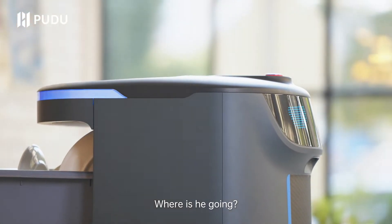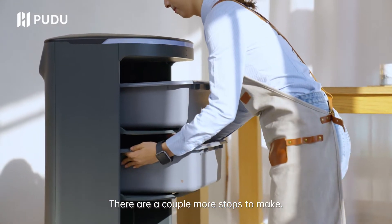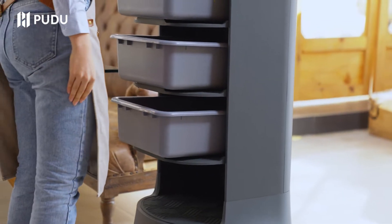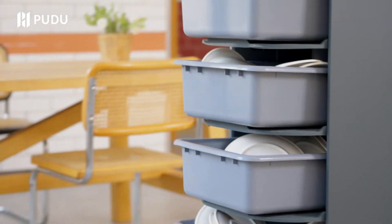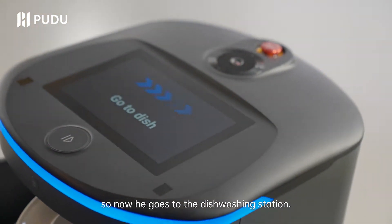Where is he going? There are a couple more stops to make. Multiple requests can be handled in turn. Everything has been collected, so now he goes to the dishwashing station.